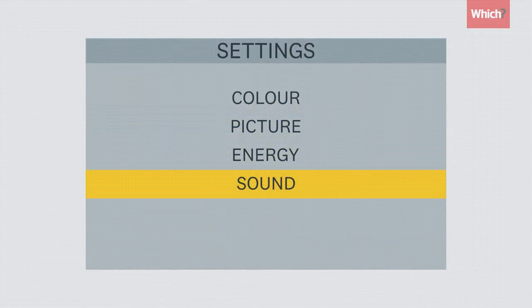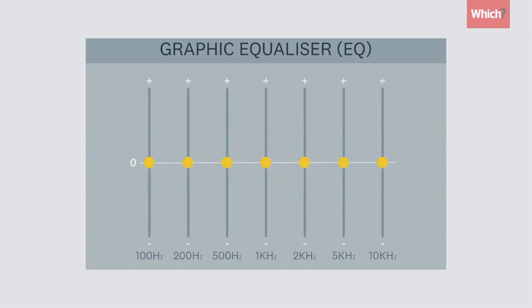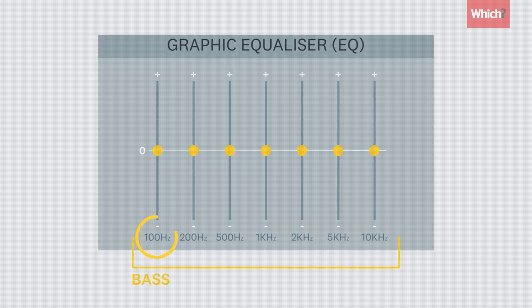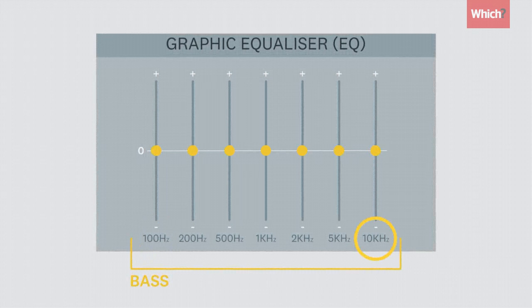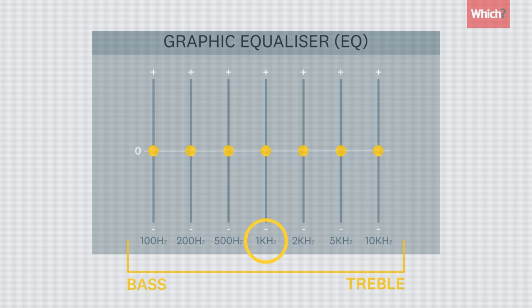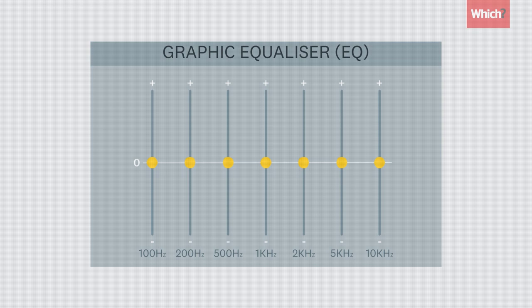Some TVs go a step further with manual settings, giving greater control of how your television sounds. The graphic equalizer on some sets — or EQ for short — can be used to fine-tune audio quality beyond volume and loudness by adjusting different parts of the frequencies measured in Hertz. Low numbers of Hertz are deep sounds known as bass, while higher, brighter tones — often given in thousands of Hertz or kilohertz — are called treble. Sounds in between are mid tones. These are all linked, and tweaking them will affect how your set sounds.